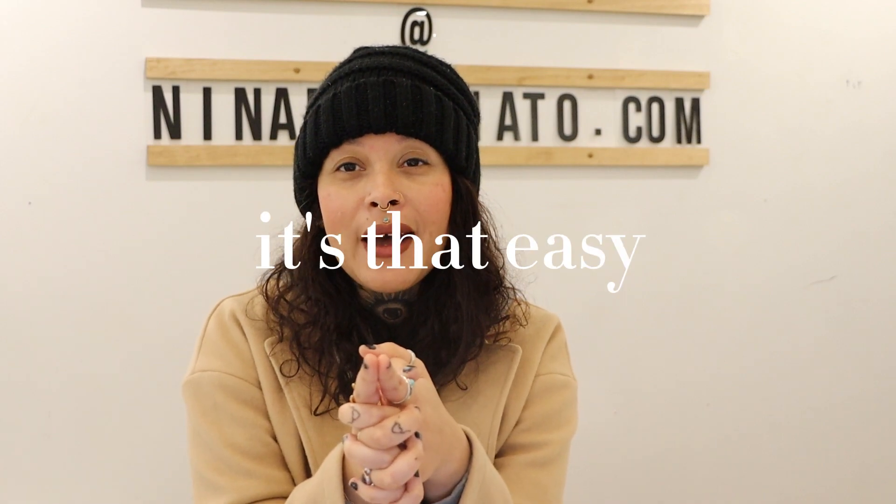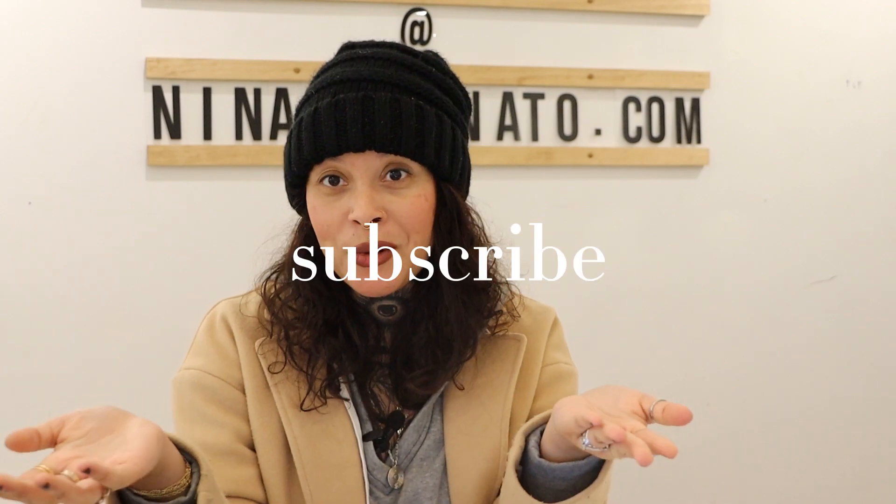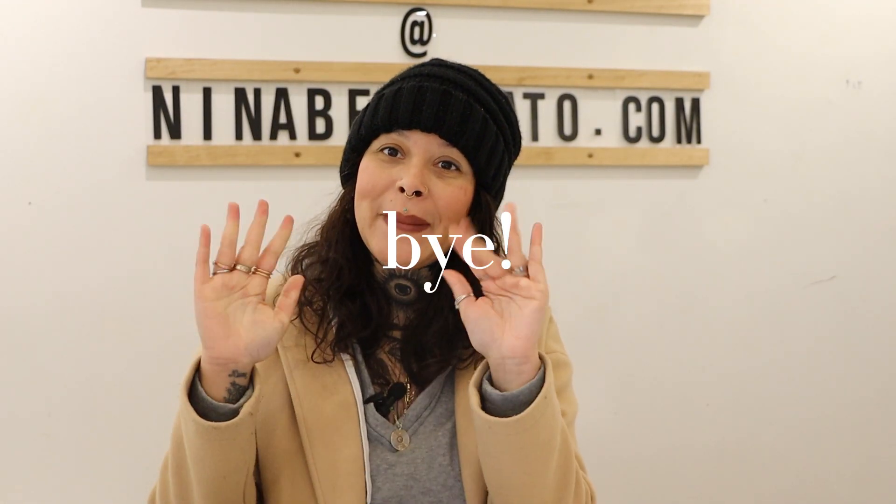That is it for this video, you guys. I would love for you to subscribe to our channel. We have a lot of really cool videos and projects in the works that we think you would love to see. Thanks for watching. Bye!